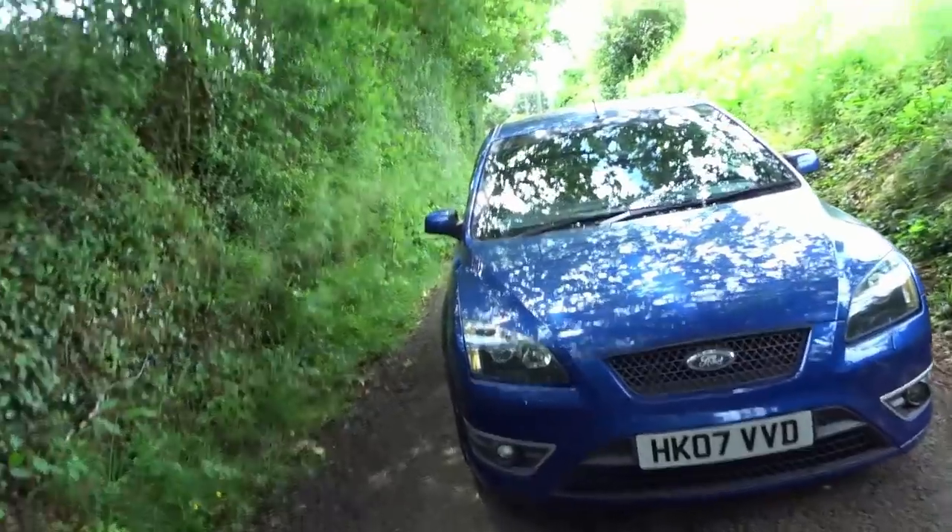The Focus has a 2.5 litre petrol turbocharged engine which absolutely rinses through the fuel. I'm getting about 26 miles to the gallon on average, but on a day-to-day basis I'd probably say I'm getting somewhere between 15 and 20 miles per gallon, which is absolutely rubbish. I like to fill up with V-Power or Tesco Momentum just to ensure I'm putting the best fuel in the car possible.